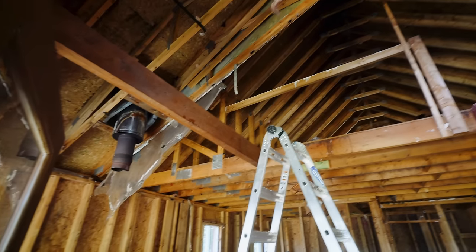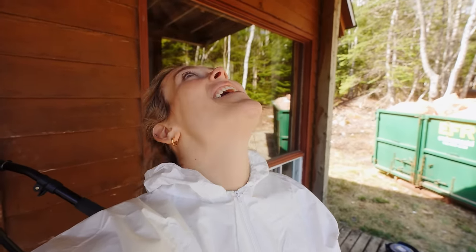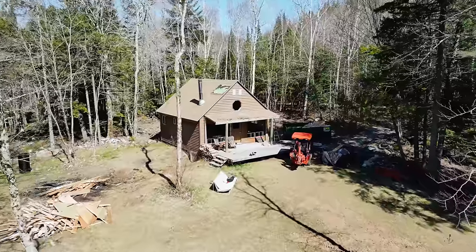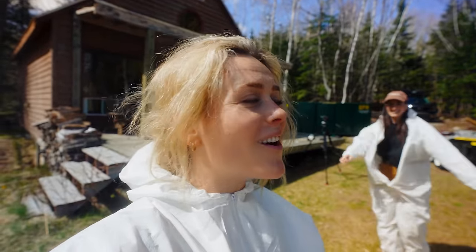We've made it! Every last piece of insulation is out of those walls and that ceiling. It feels so good to be at this point, because that means the inside of the cabin is entirely bones, and the next step is fairly exciting. New day, new garbage bin, same cleanup crew. Watch us spend the next two hours cleaning out all of the insulation, the dust, the grime, and the dirt.